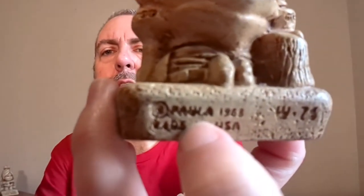Here's that other little statue I bought recently — I should have shown them together. This one says 'Once a king, always a king, but once a knight is enough.' This one is also by Paula, and it's from 1968.